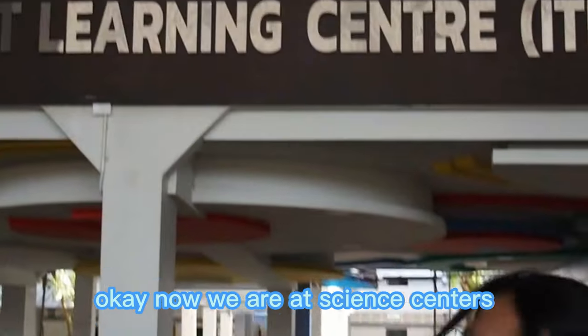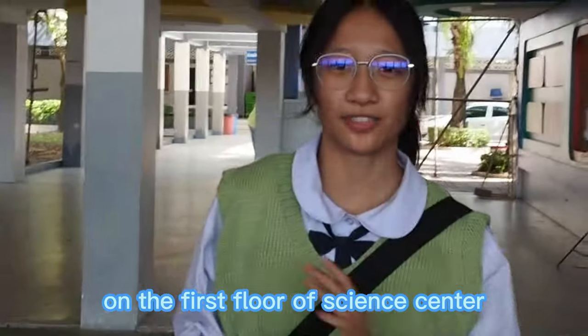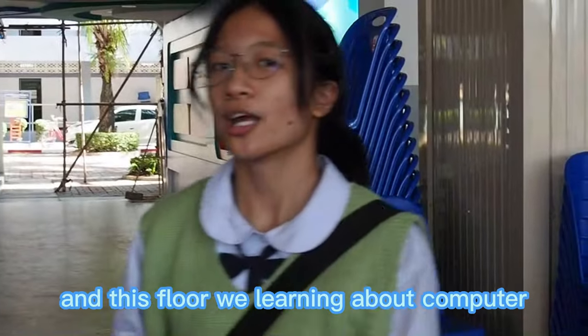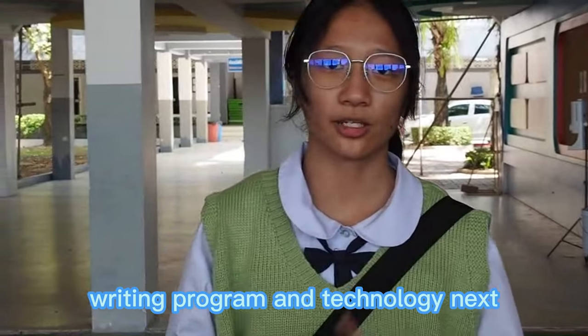Now we are at the Science Center on the first floor. We are learning about the IT Learning Center, which we call ITLC for short. On this floor we are learning about computers, writing programs, and technology.